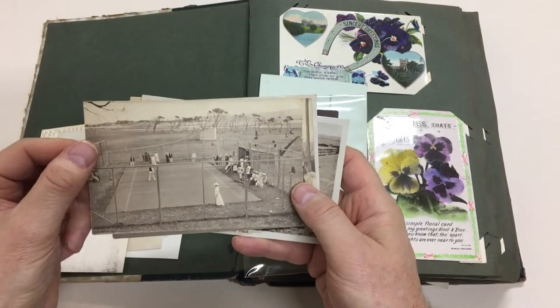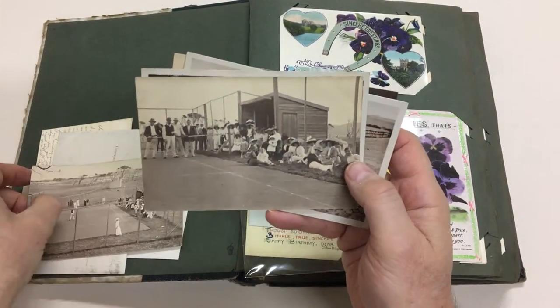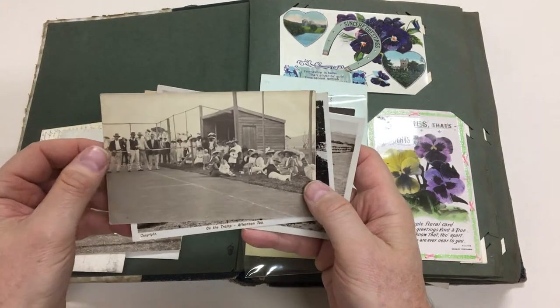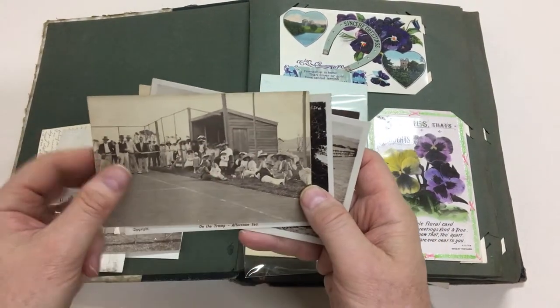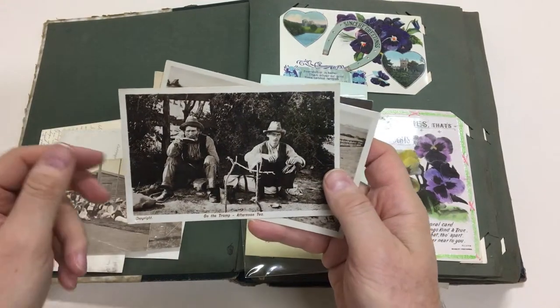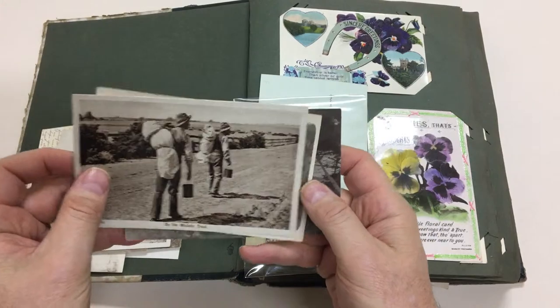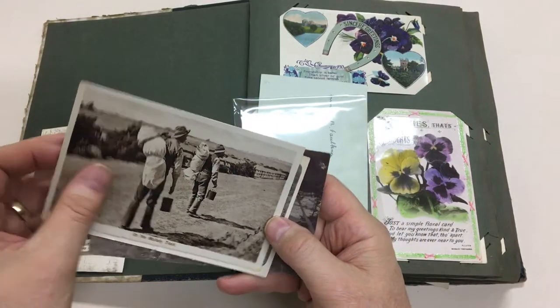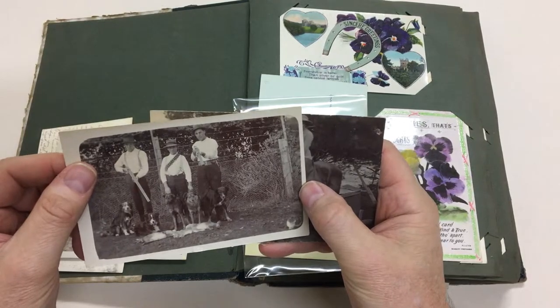Look at that - a bush tennis court, that's a great photo. There's another one, it's the same court and shed taken up close. That's the members lounge on the tramp, afternoon tea on the wallaby track, and out shooting rabbits.